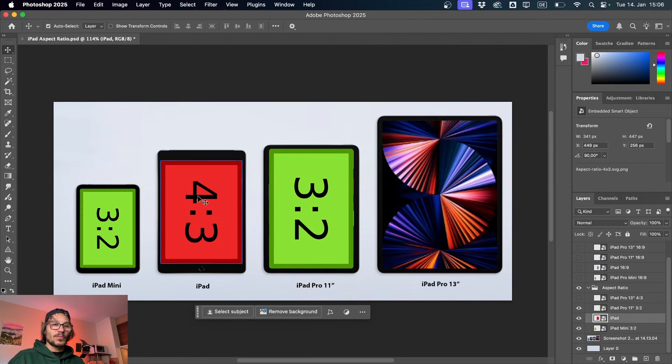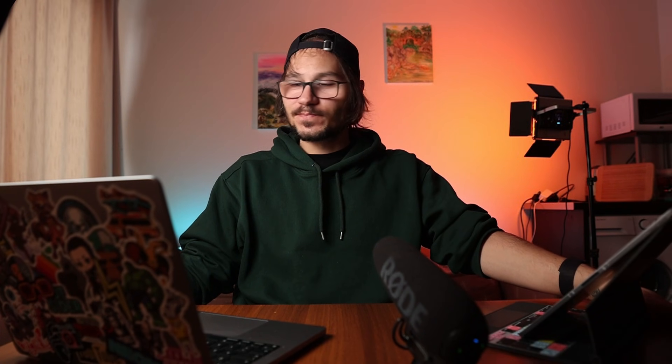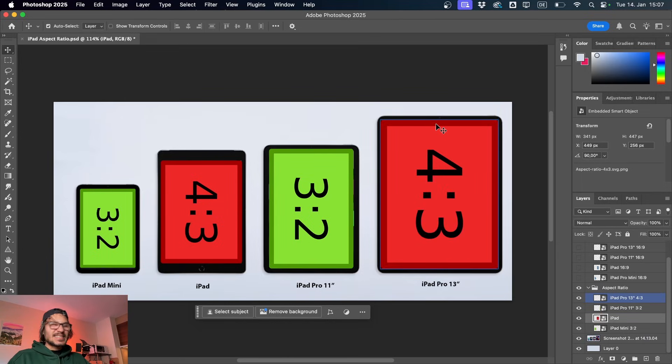The 3:2 is a little bit longer than 4:3, not quite 16:9, but closer to watching videos. Now what about the 13-inch iPad Pro? Because I guess if you clicked on this video, same as me, you are asking yourself should I get the 11-inch or the 13-inch iPad Pro? With the 13-inch iPad Pro - or the 12.9, they're the same - apple went back to a 4:3 aspect ratio when they redesigned it in 2018.